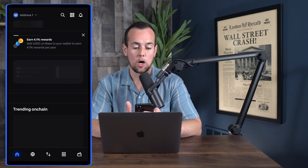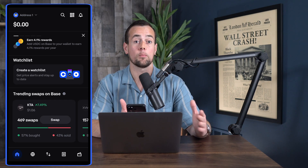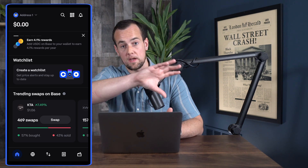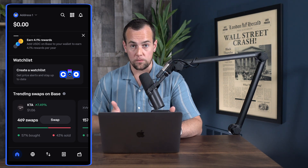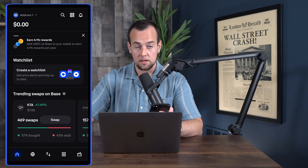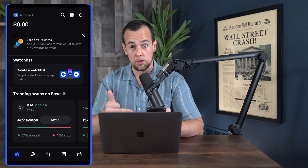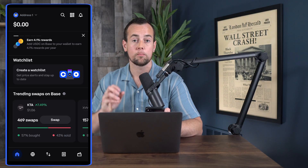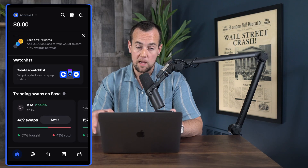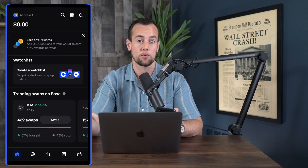Just like that, we now have a full blown account with a backup recovery phrase. With that recovery phrase — whether you've written it down or stored it in iCloud — if you lost your phone, you could simply download the Base app again and import that wallet by pasting in your phrase at the beginning. You could also use other providers instead of just Base, for example bringing this wallet over to MetaMask or Trust Wallet.